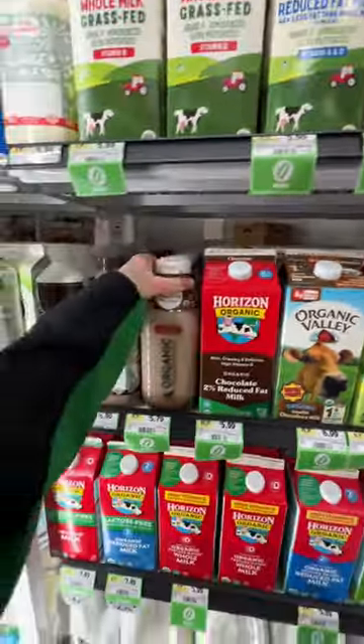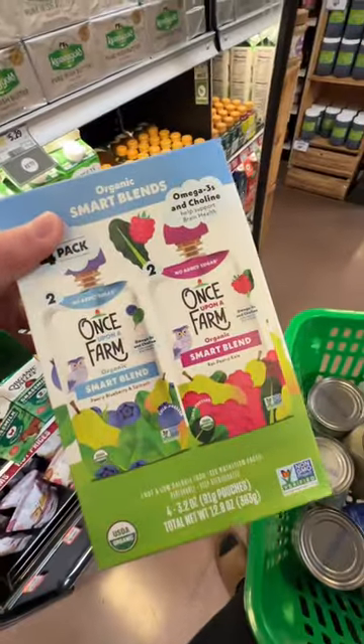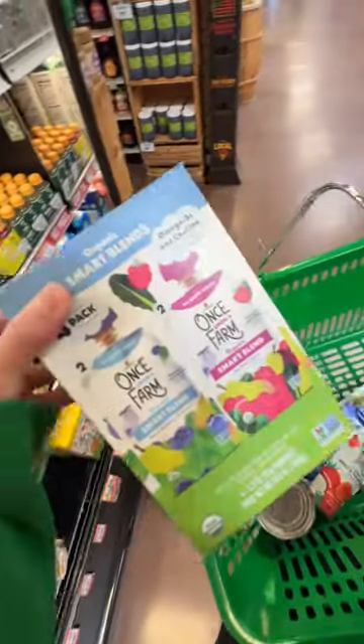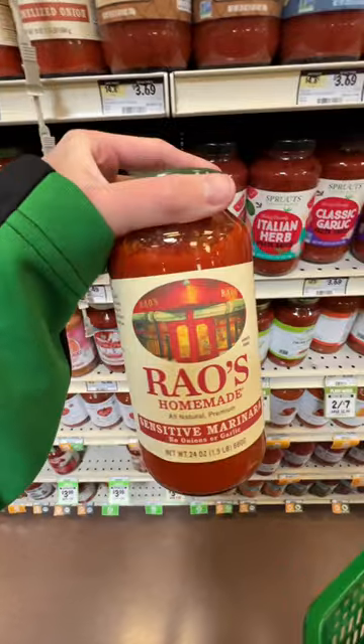I've decided I think this is the milk I'm going to use for when she turns one, but we'll try it. I just came across this which is on sale for $8.99 for four pouches — they're like $3.50 for one, so I think that's a really good deal. I'm also gonna grab some sensitive marinara for when she has pasta, because it has no onions or garlic.